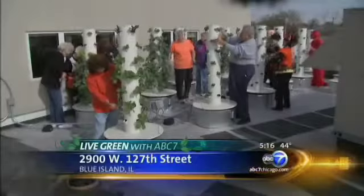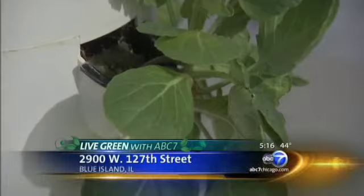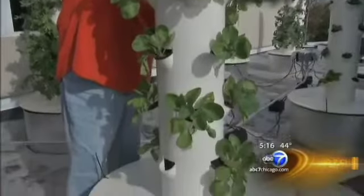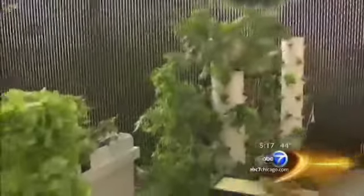Not all new technology requires a password, and these seniors are likely grateful for it. They're growing organic produce in vertical towers on the roof of the Salvation Army in Blue Island. The process calls for minimal effort and yields a harvest in about six weeks.